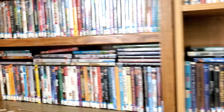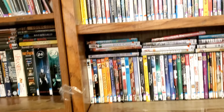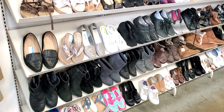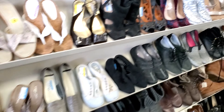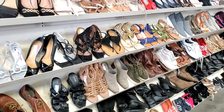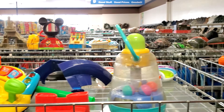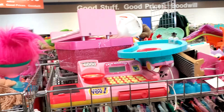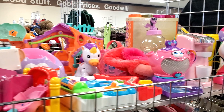Let's see if we can find anything new today. Here's the shoe section — looks about the same as yesterday. Going to hit the toys real quick. Here's a quick glimpse of the toys — I don't see anything. Going to go look at the plush and see if I find anything.